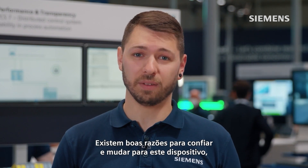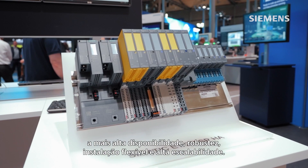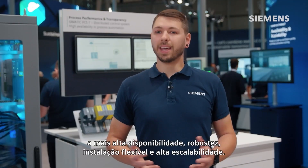There are good reasons to count on and switch to this successor. Four features speak for themselves: highest availability, robustness, flexible installation, and high scalability.